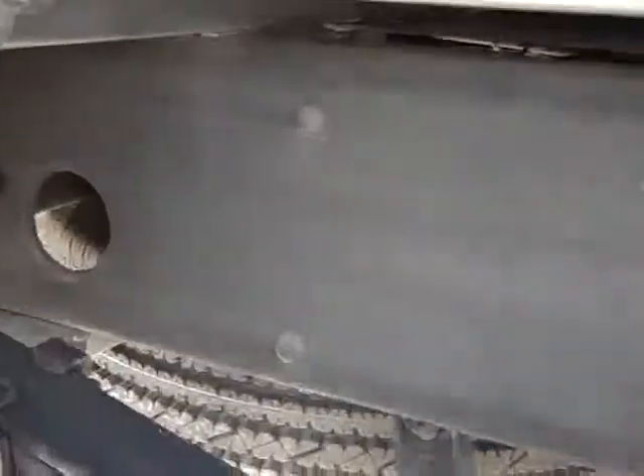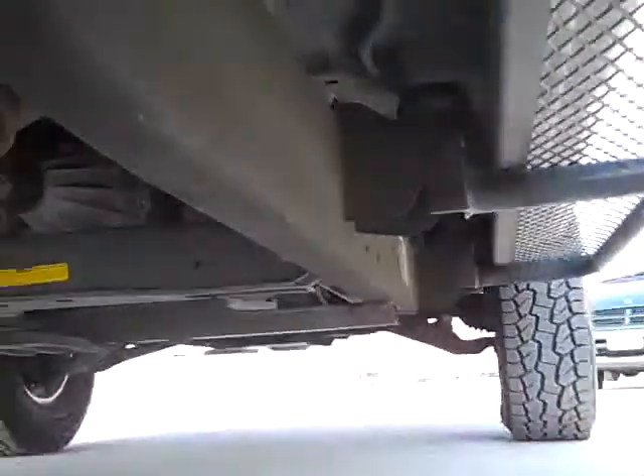Before you even get here, you can see the back bars and where the truck is going. The frame is very clean — no corrosion. This appears to be a southern truck.